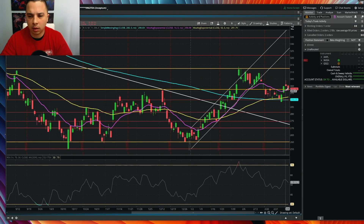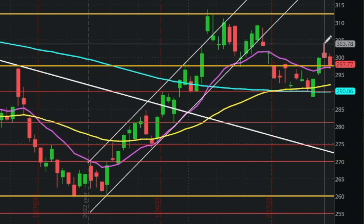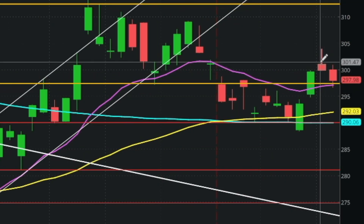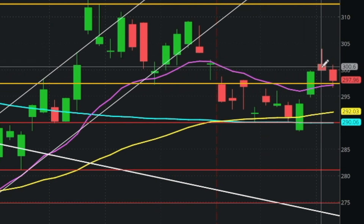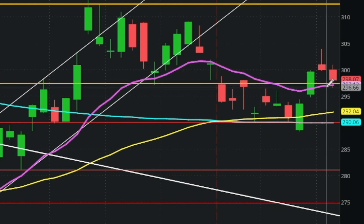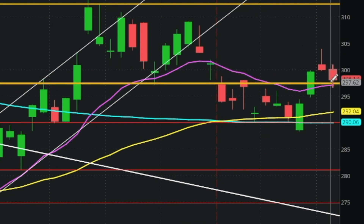QQQ popped way up yesterday - this is Tuesday March 7th, so Monday the 6th gapped way up, popped up high, then failed and came back down. This created what's called a tombstone candle - all these candles have wacky nicknames, but all that really matters is it's a topping candle, a quick little reversal candle. I suspected it might fill this little gap here and then try to retrace down to the 14-day moving average.